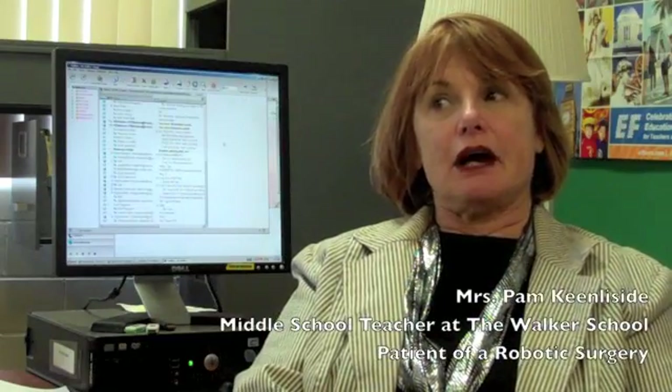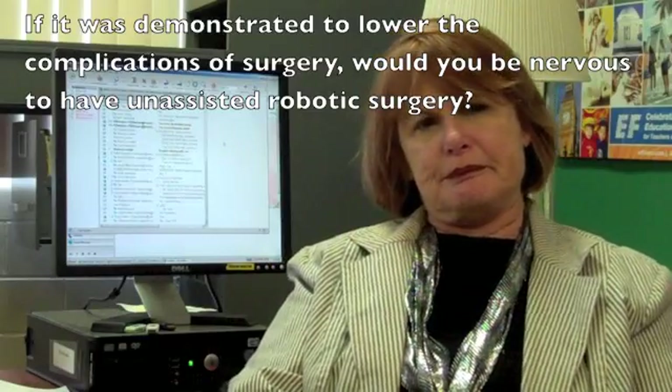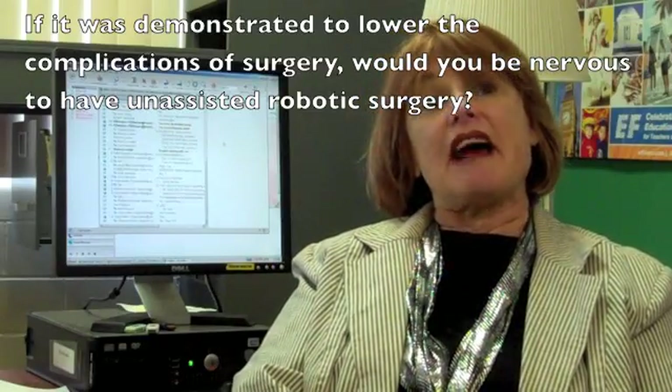I have already had robotic surgery. Unassisted is where the robot would not be controlled by the surgeon? That's really a tricky question. Because I've had it, but it's guided by the doctor. I probably would trust it if the robot had done it several hundred times before, with no complications. But you wouldn't want to end up like Frankenstein.